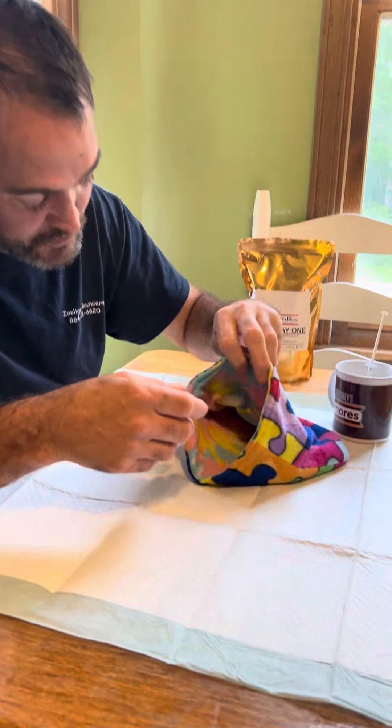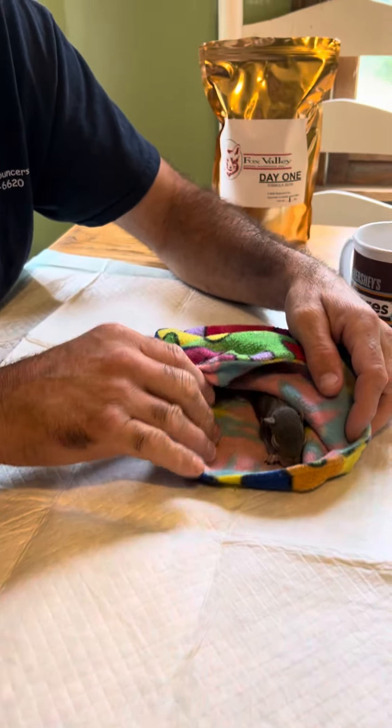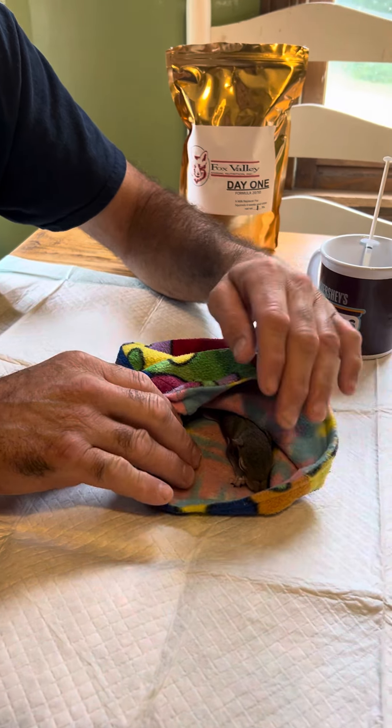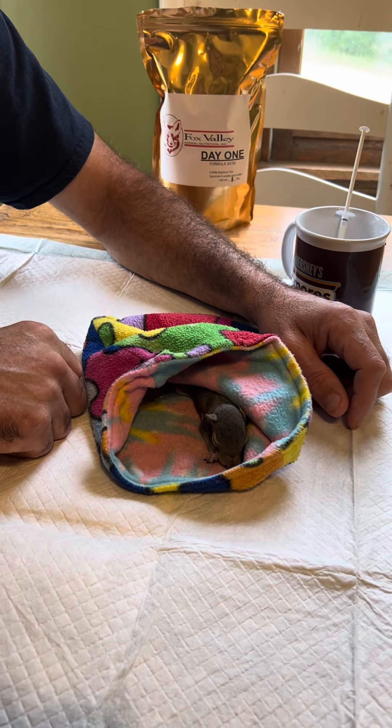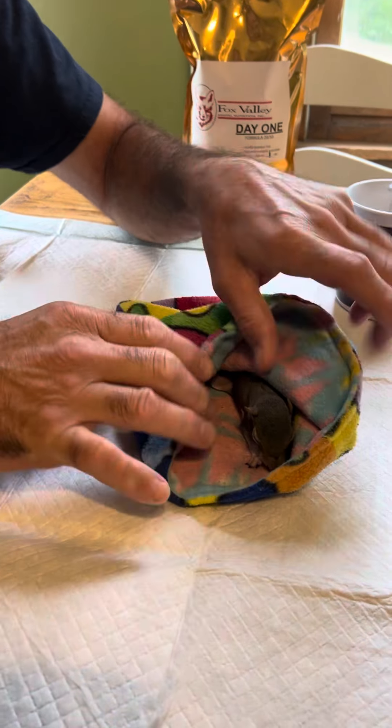We've got two baby squirrels. They came in to us the other day. They actually come from separate locations, but both of them had fell out of a tree, and the mother was nowhere to be found.